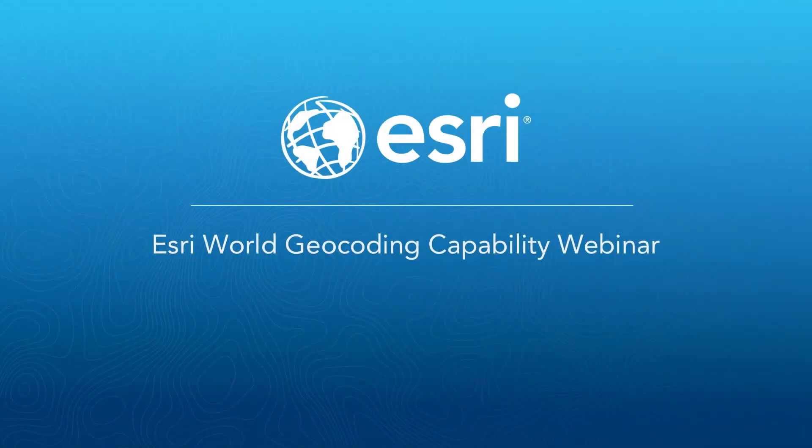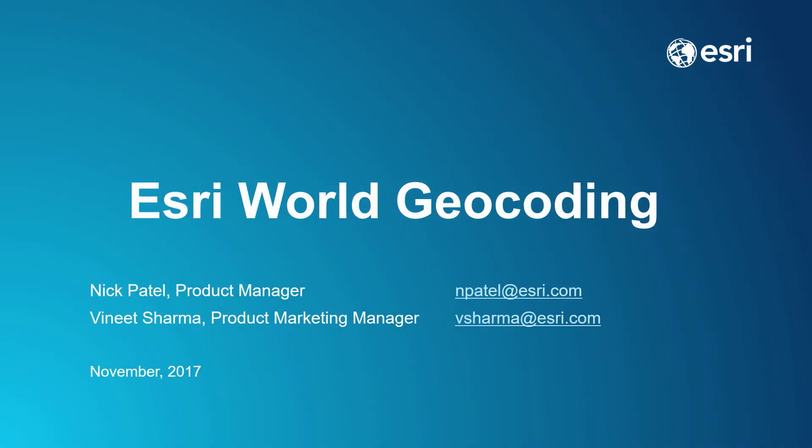Welcome to the Esri World Geocoding Capability Webinar. My name is Vineet Sharma and I'm in Product Marketing here at Esri. I'm joined by Nick Patel, Esri Product Manager for World Geocoding Capability and responsible for making sure that Esri Geocoding meets customer requirements.